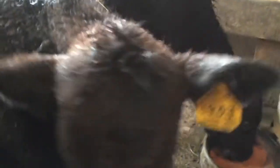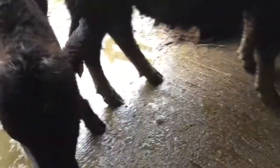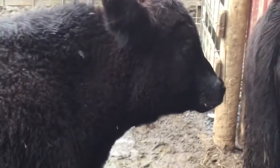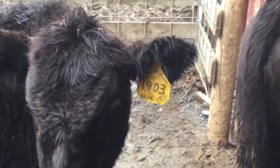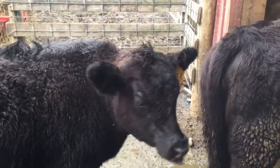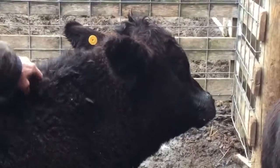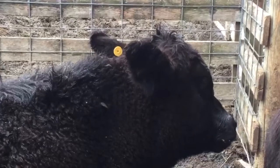If a calf like this one — I'll turn on my headlamp — right above his eye there, you can see he has some ringworm. Zoom in on that spot. It's almost gone, but you can see the fur is missing, it's raised and scaly above his eyelid.